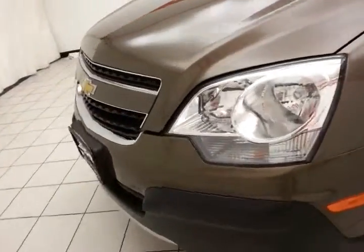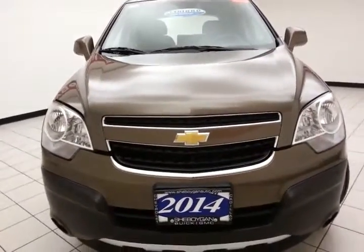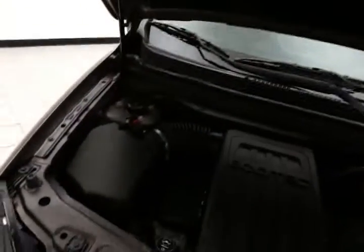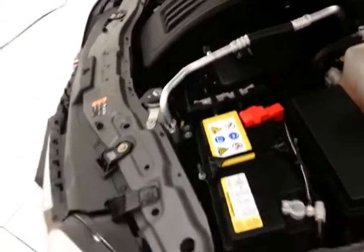Under the hood, this Captiva has a 2.4-liter, 4-cylinder, 180-horsepower engine — and just as clean under the hood as the rest of the vehicle. EPA fuel economy estimates an average of 20 miles per gallon in the city and 28 on the highway.